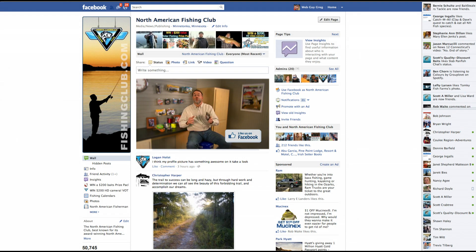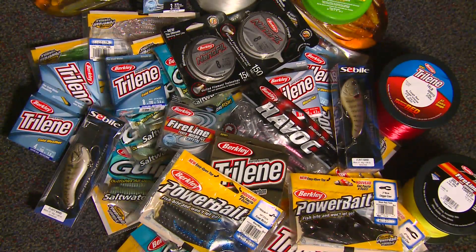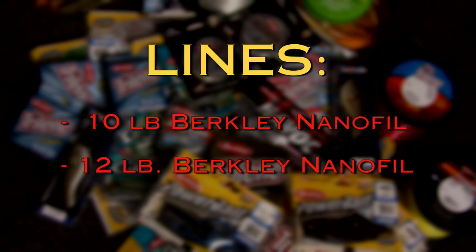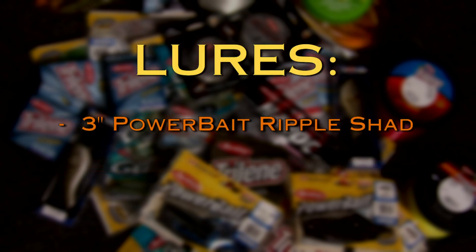When you use the right gear you catch more fish, and I want you to enjoy the exact same success that we did on today's show. That's why we're giving you a chance to win the selection of lines and lures that we use, including a spool of 10 pound Berkeley Nanofil and a spool of 12 pound Berkeley Nanofil.